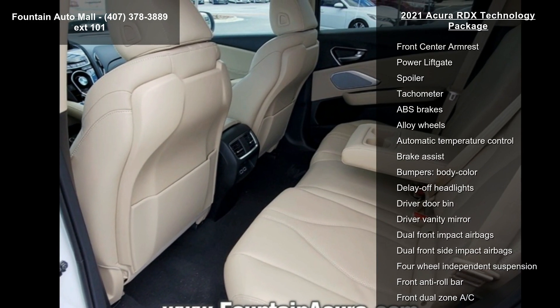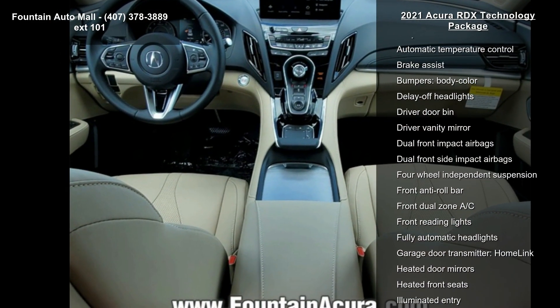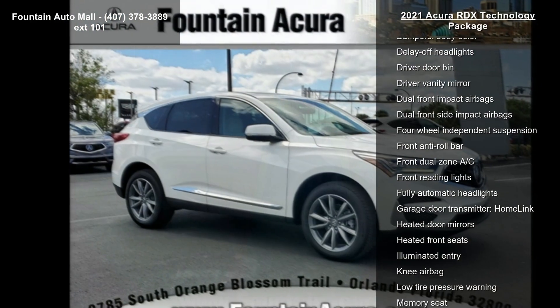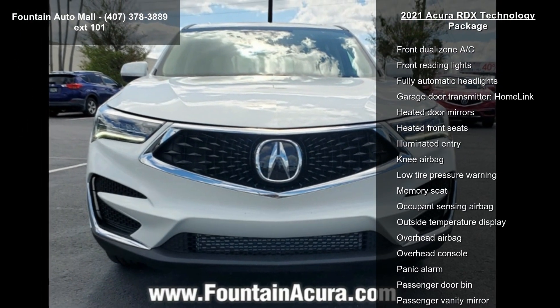Additional features include XM radio and exterior parking camera rear. Low mileage is an important factor in your purchase, and this vehicle delivers a low odometer reading. Don't let this vehicle get away — call or click to schedule a test drive today.